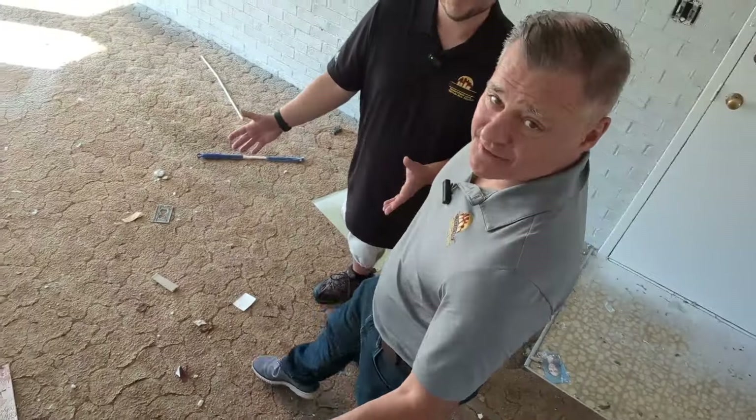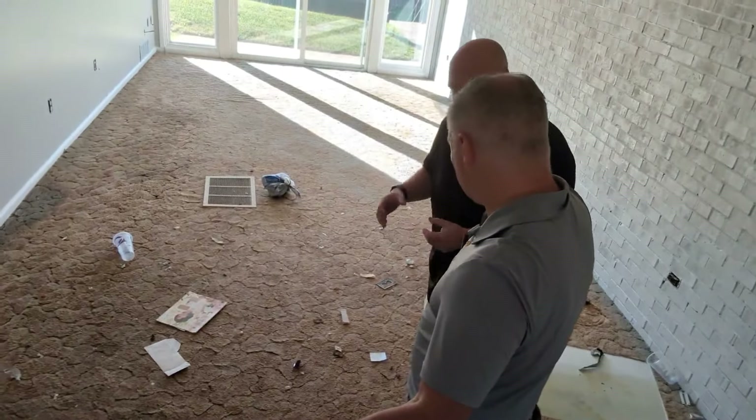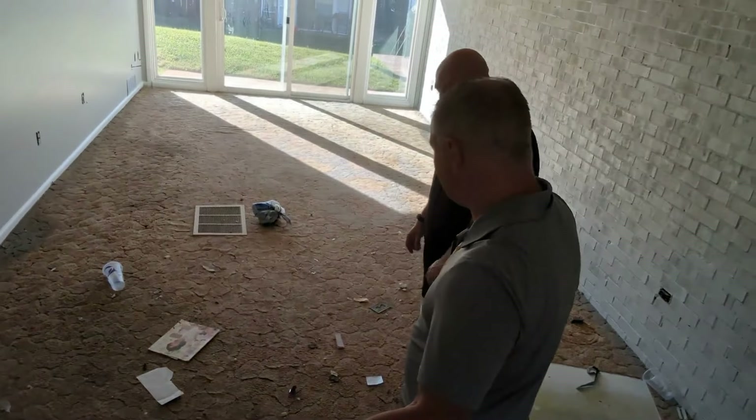We've actually started the reno process already, so you caught us a few days in. We're beginning with the old carpet — check out this 70s style shag. It's bad when the carpet is clumping like this. You can feel a little sponginess going on there.